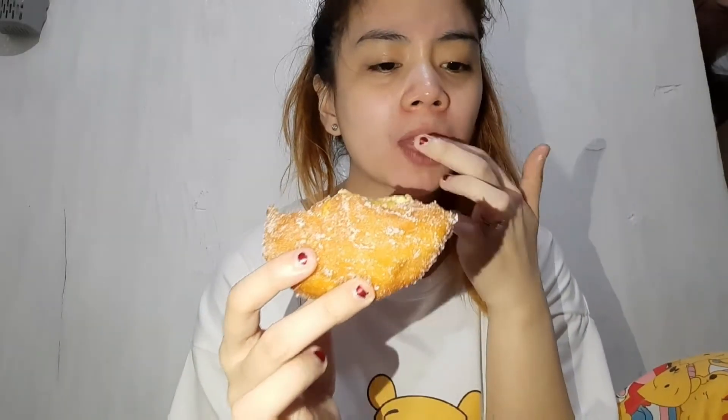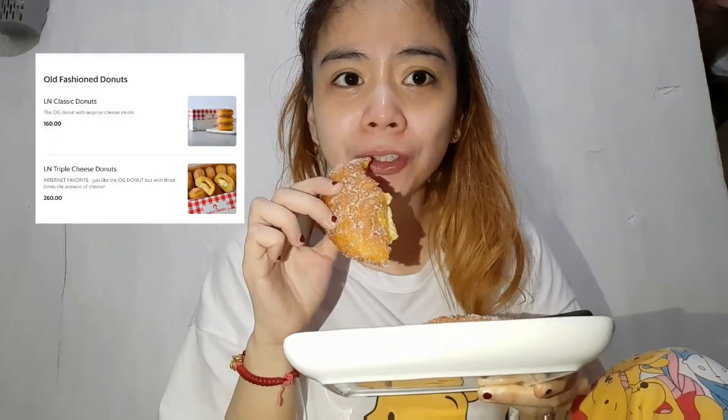Let's try! Mmm, ang sarap guys! Sobrang sarap! By the way, yung in-order namin is yung Triple Cheese Donut. Kaso nakalimutan ko yung presyo niya — si Mother Earth yung bumili nito. Lalagay ko na lang sa description sa baba kung magkano siya.